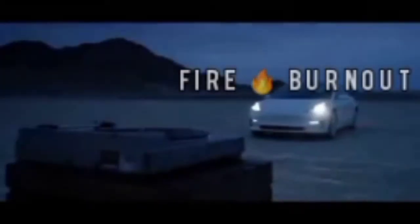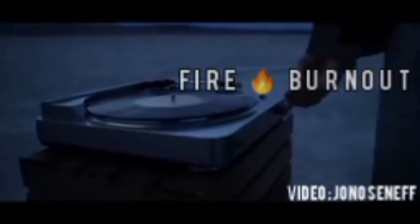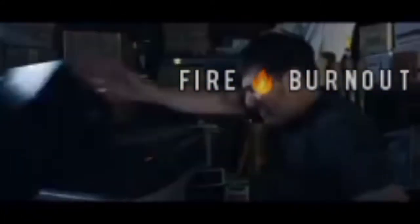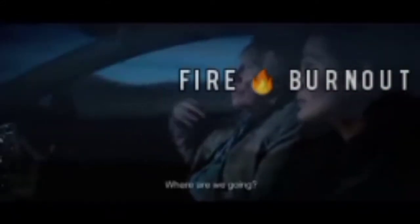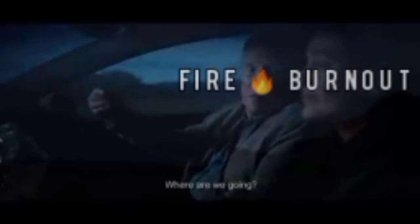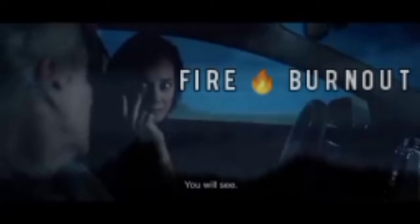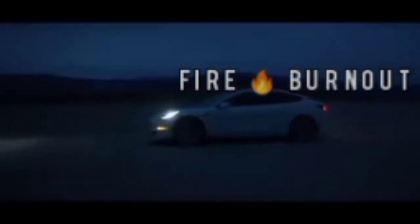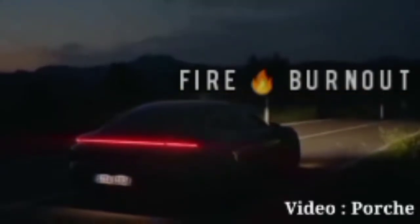Tesla Model 3 — we all hear that Tesla is finally coming to India. The first car will be the Tesla Model 3, launching in June 2021. The expected price will be around 60 lakh rupees. It has a range of 579 kilometers, a dual motor all-wheel drive setup, and makes 259 horsepower (193 kilowatts) across both front and rear motors.